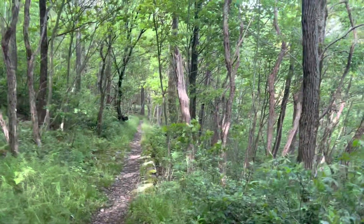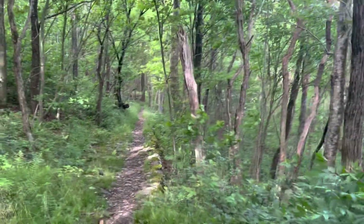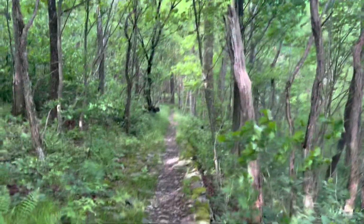Still feels good out here. Nice and breezy — 55 degrees now. I think this is perfect hiking weather.